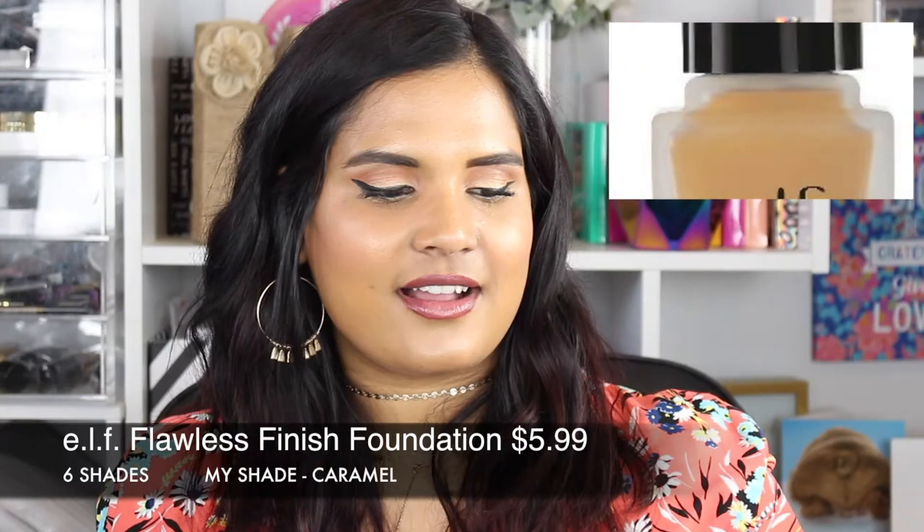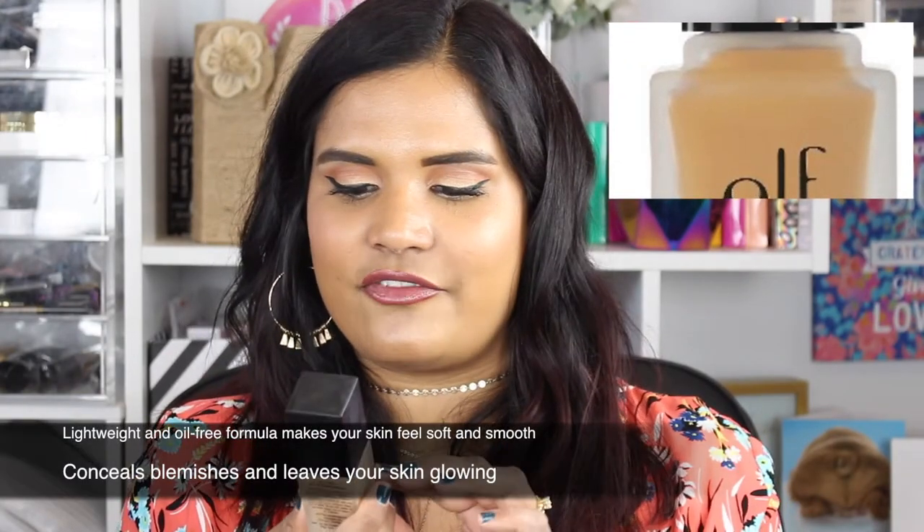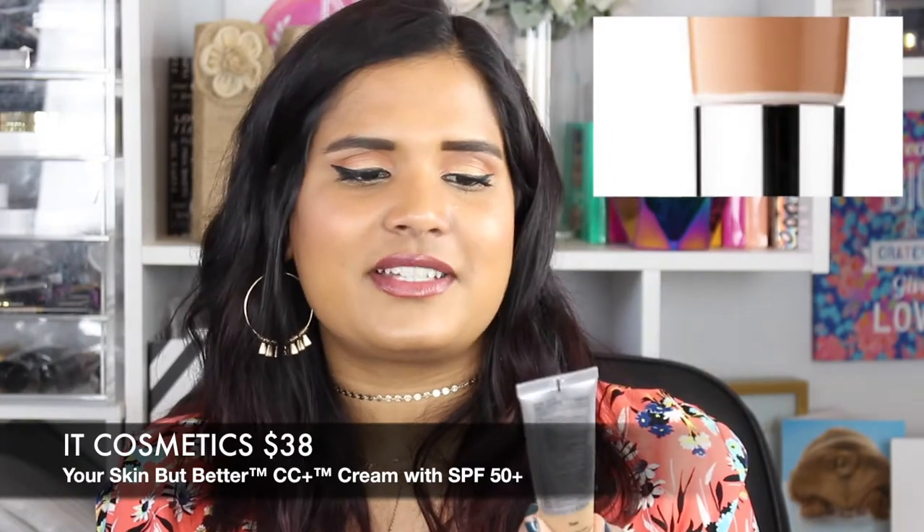Next is another very affordable one — the e.l.f. Oil-Free SPF 15 Foundation. It has about a six-month shelf life, which isn't very long, but I love the packaging — it's very NARS-esque, which is awesome for a budget brand. This is 0.68 fluid ounces, a bit less than most. It's a six-dollar foundation, nice full coverage, the shade works well with me. I remember it being good, so I'd recommend it if you're on a budget or want something to mix with other foundations.